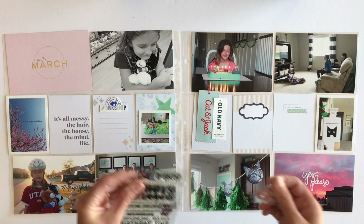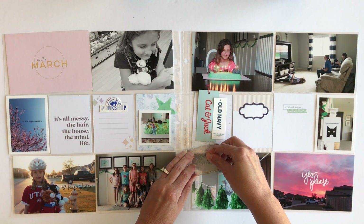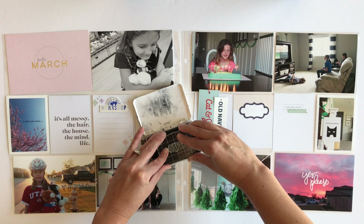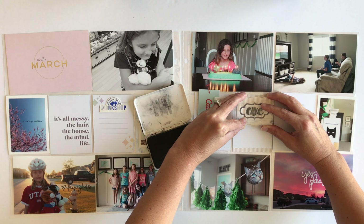I have a birthday stamp set from Kelly Stamps that I'm going to use. I'm just going to go ahead and stamp the word 'cake' onto that label, and then that card will be ready to put some journaling on it.